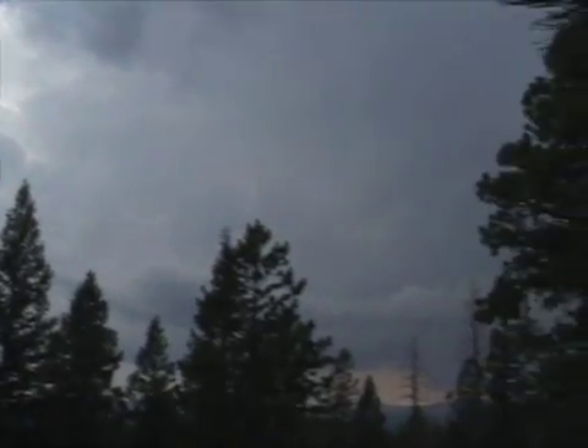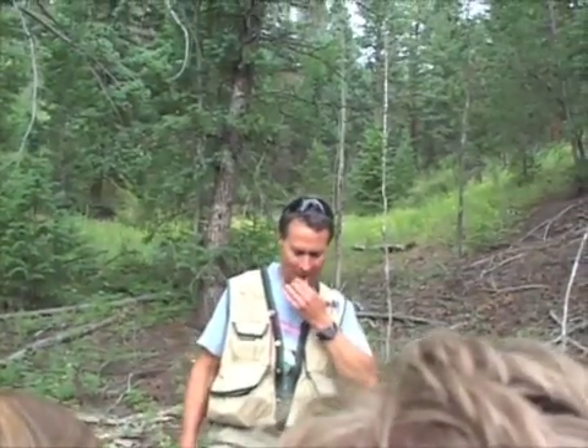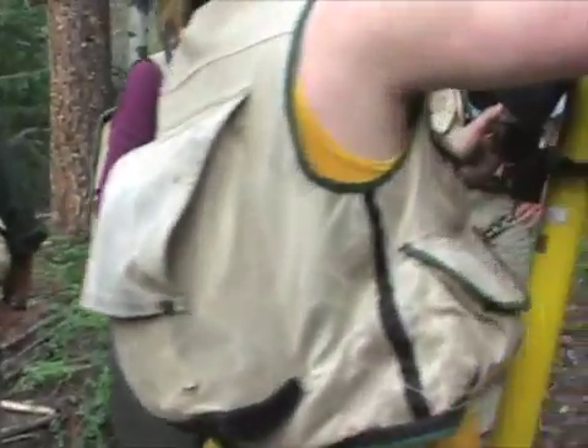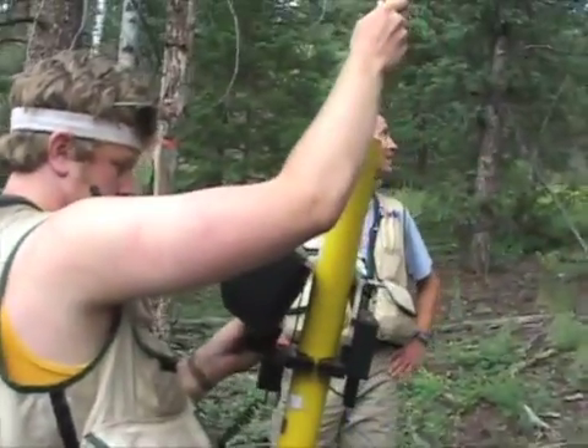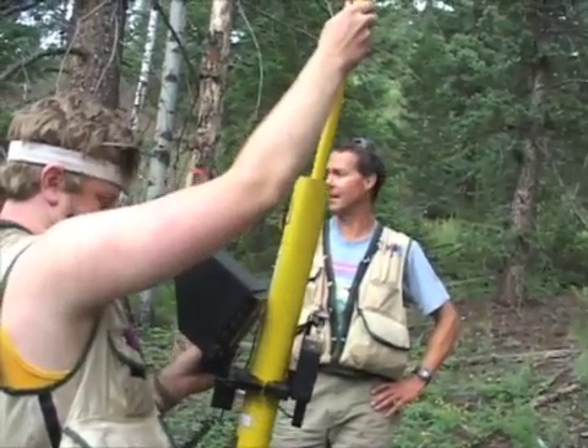No owlets. They fled? That doesn't make any sense — they've got to be in there. Why would she be in there if there's poop all over their lives? There's tons of poop. It's possible — they fledged last night.